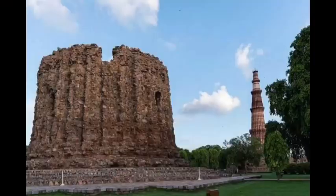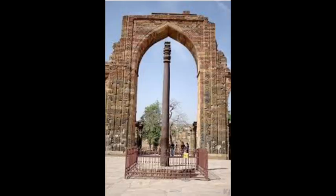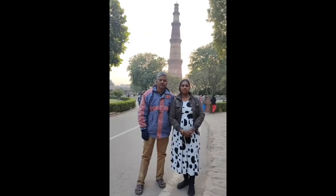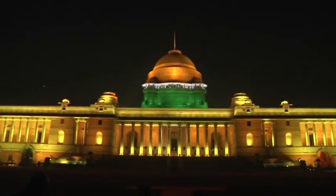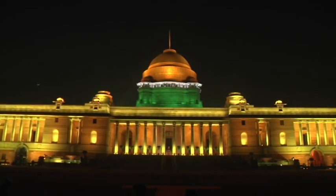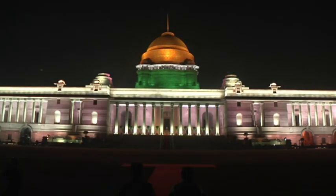The Iron Pillar is from the Mauryan Empire, dating to the Chandragupta 2 period. We also visited Rashtrapati Bhavan, the official residence of the President. It is specially decorated with the Tri-Color Flag design for Republic Day.